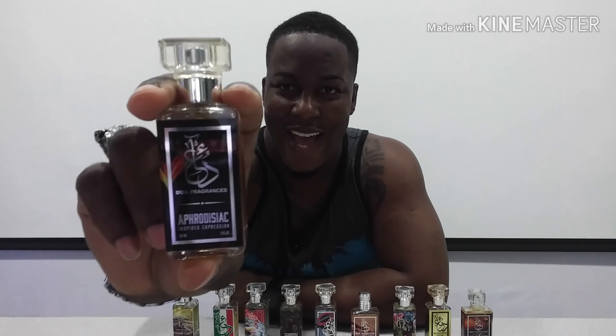My number two from the house is Aphrodisiac, their take on Initio Psychedelic Love. The name itself is self-explanatory. It is a pungent vanilla scent with very prominent florals, and the sweetness and heliotrope in this one are just perfect. Every time I wear this fragrance, women go crazy. I wore it to class and was approached by two females in the back — even the lecturer was telling them to leave me alone. One of them asked, in Spanish class, how to say 'it smells so good' in Spanish. This is my number two.